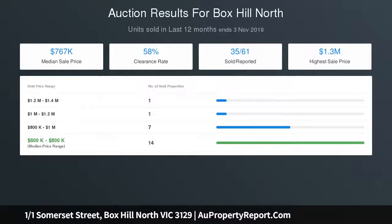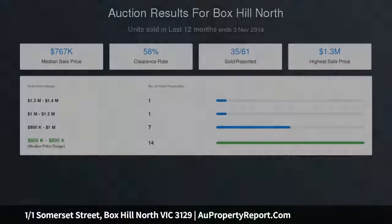The home is five minutes from Box Hill Central and just moments to the freeway — 20 minutes into the CBD. It sits within the Koonung Secondary College and Kerrimuir Primary School zones.